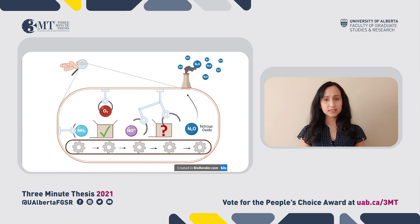Well, did you know that laughing gas, or nitrous oxide, is the third most harmful greenhouse gas? In fact, it has nearly 300 times the global warming potential of carbon dioxide, which means a little bit of it can cause a lot of damage.